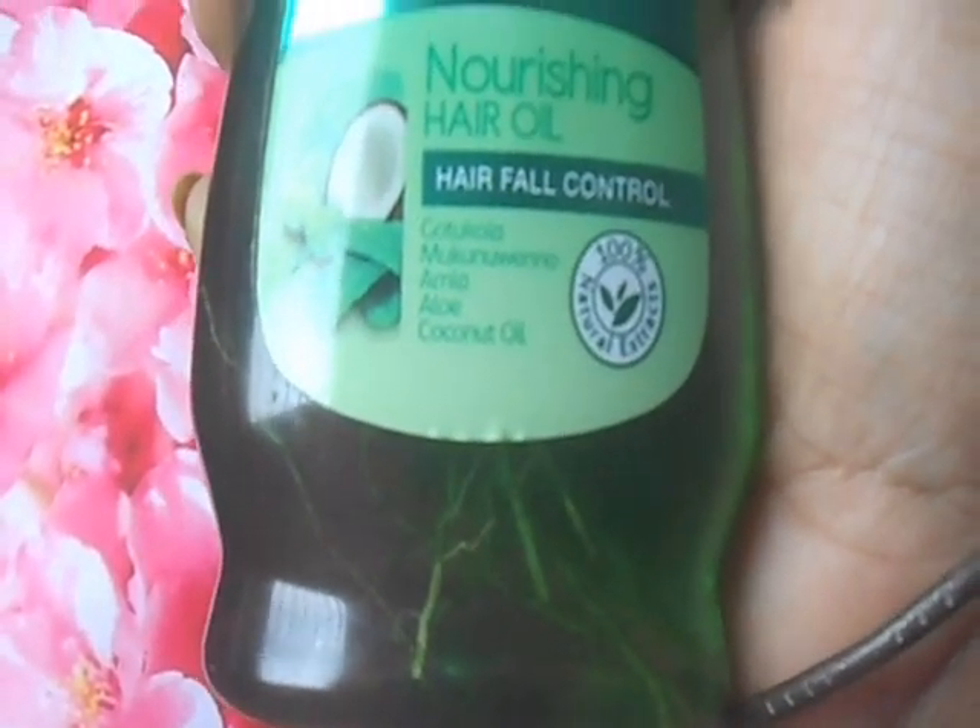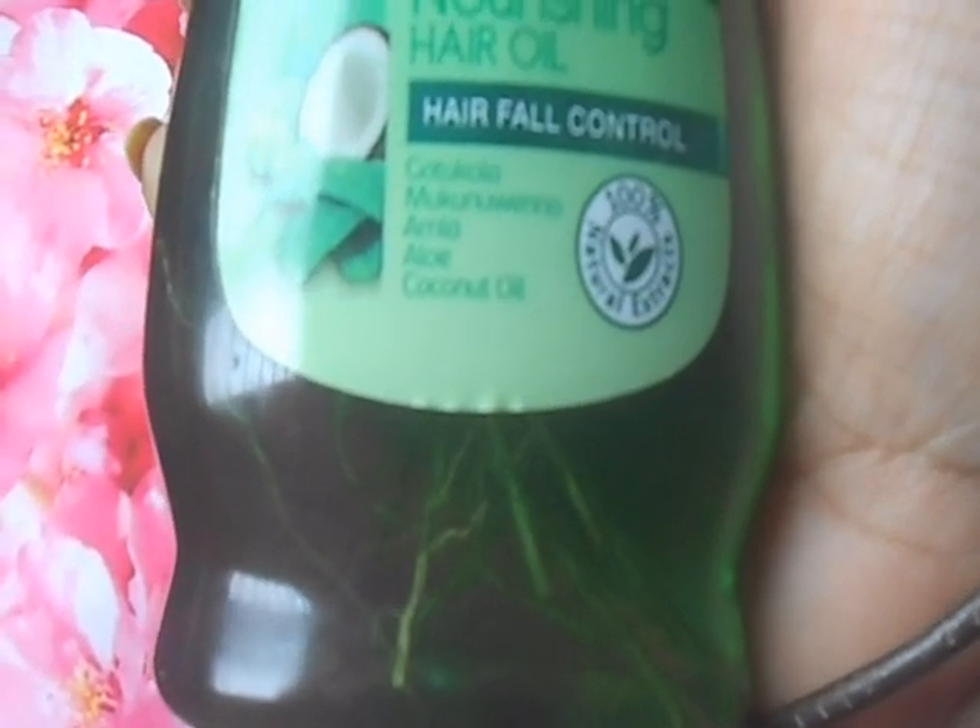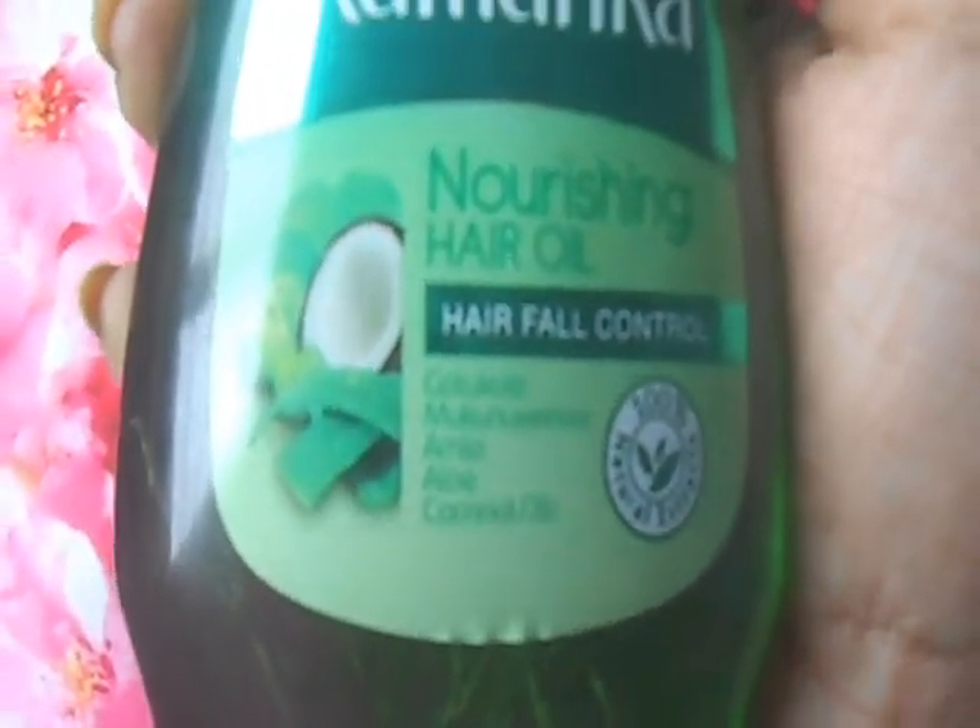The ingredients in this are gotu kola, amla, aloe, coconut oil, and all those good products. I have really seen a difference in the past one week — the amount of hair fall I was having has now reduced.